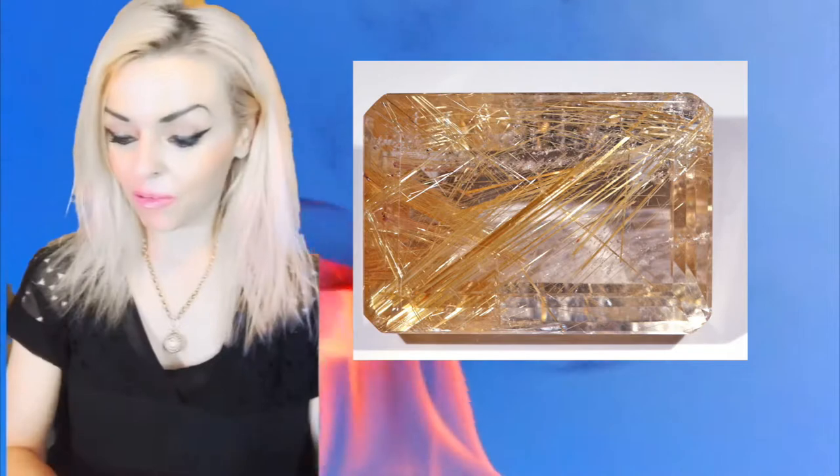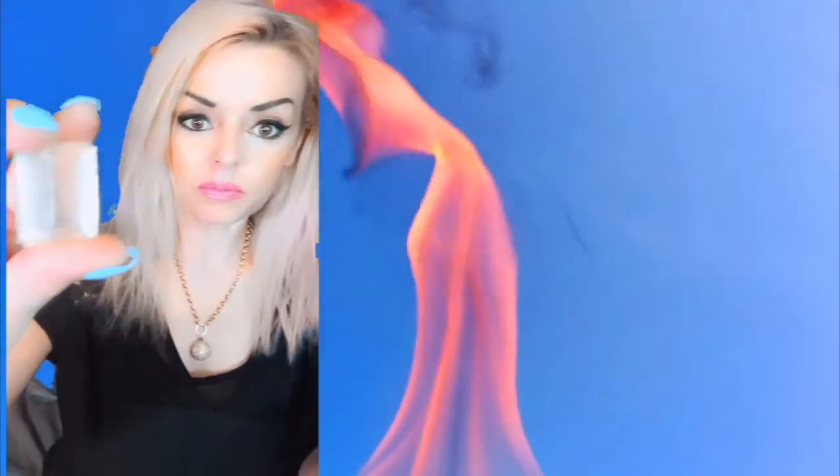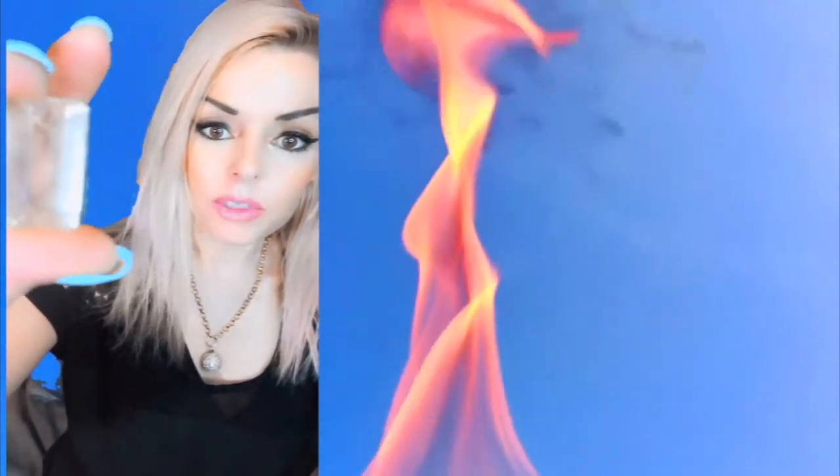Let me tell you about this stone I found out about last night. I never really gave this stone much thought, actually. I usually keep this Rutilated Quartz gemstone — it's a pretty big gemstone, guys.